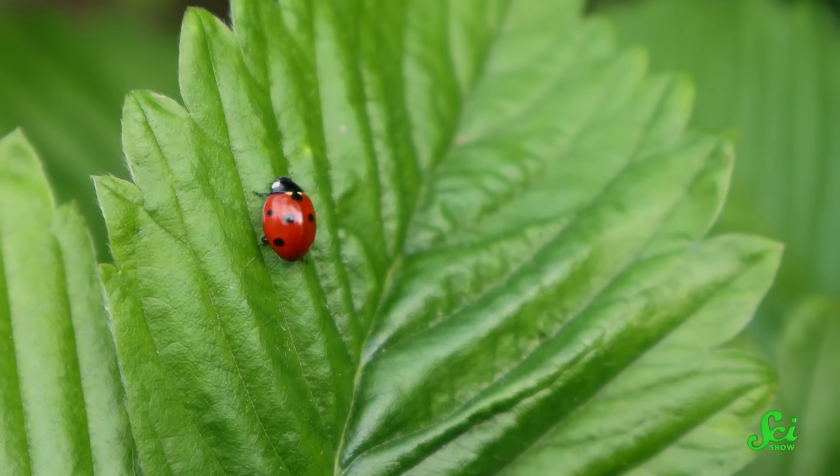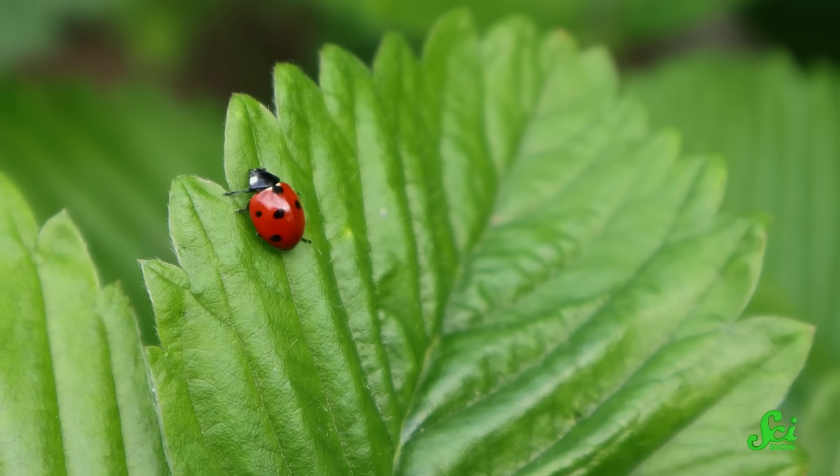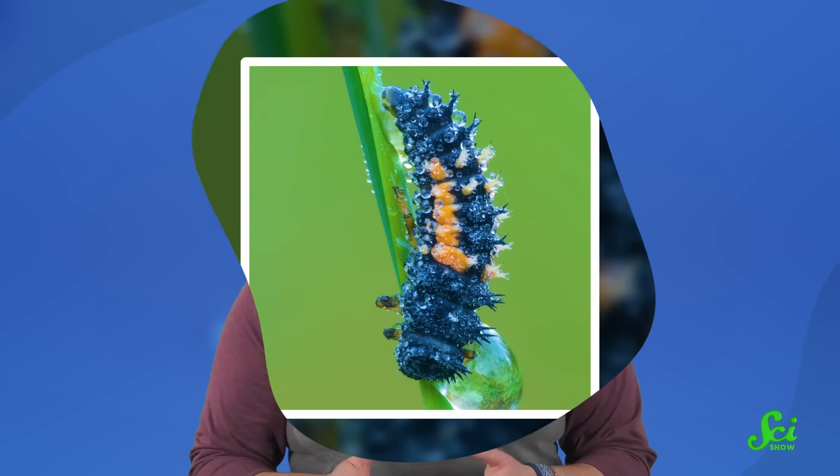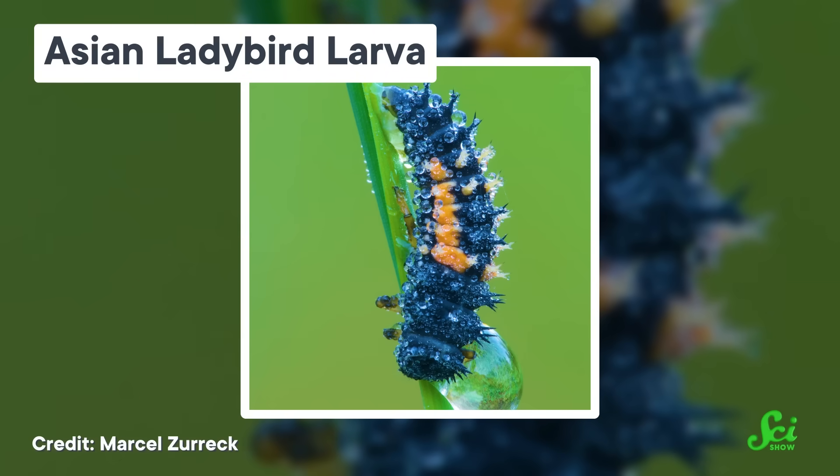When I say the word ladybug, you probably think of a small, round beetle with red wings and black spots. But the truth is, ladybugs don't have to look like that. When they're young, they can be caterpillar-like creatures with long pointy tails and lots of hairy spikes across their body. Not at all what you might think of as ladybug-looking, but very punk rock of them.